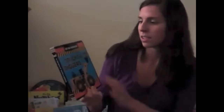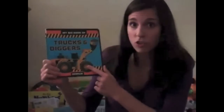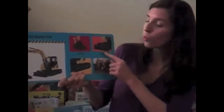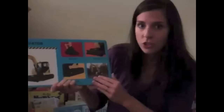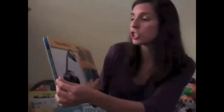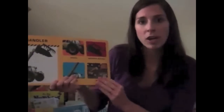Now what do you notice that's different about these two books? Let's start with this one. In this book, we see photographs of trucks. We also see a lot of labels — just one word telling us about the parts of the truck and the name of the truck. I also notice that every page tells us about a different construction truck. There aren't any other kinds of trucks in this book.